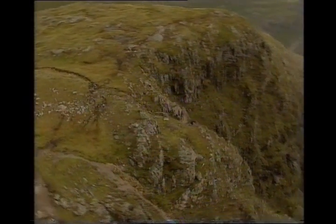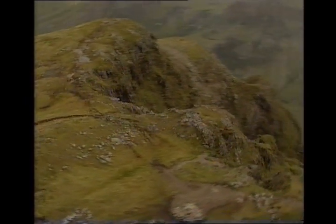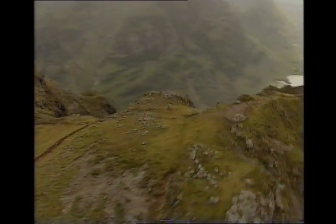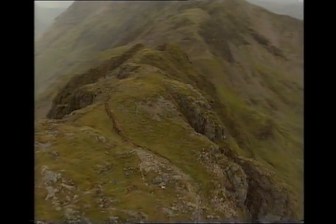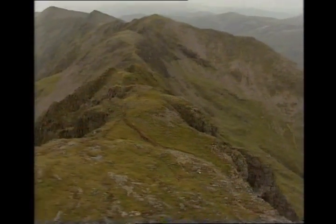Now if the ridge ahead frightens you, don't forget you can do both Munros as single peaks. In fact you can come up as far as An Bodach, a simple top, and still have a fantastic day out that involves a good bit of leg muscle.